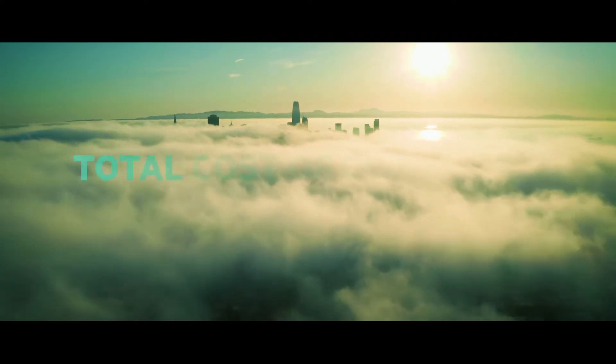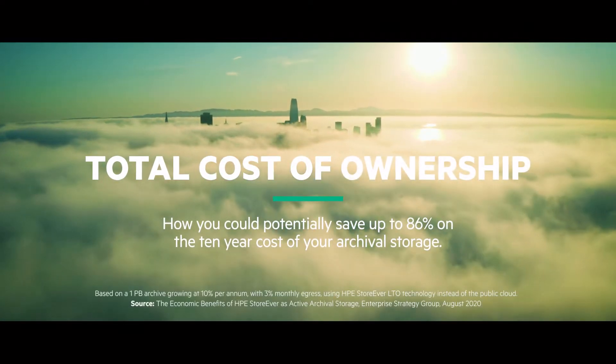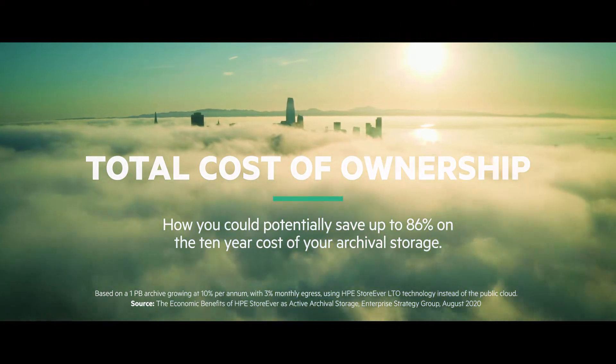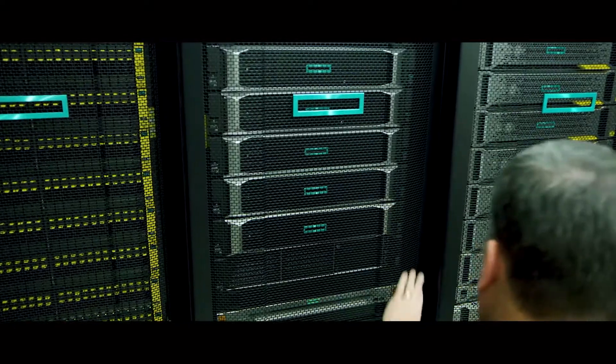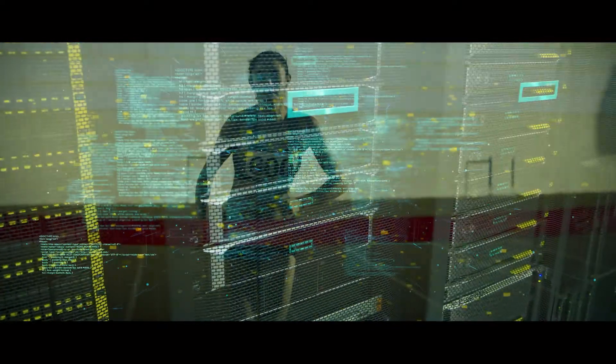The goal of this video is to explain in around three minutes how you could potentially save up to 86% on the 10-year cost of your archival storage using HPE StoreEver compared to the public cloud.